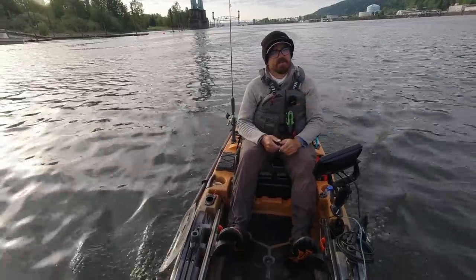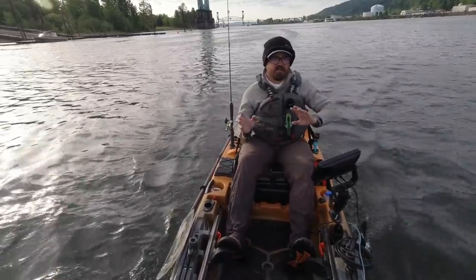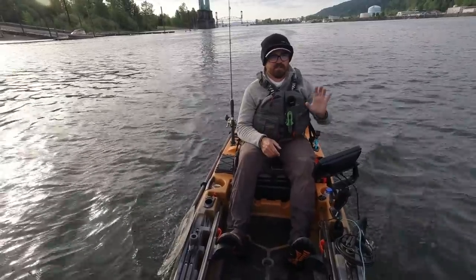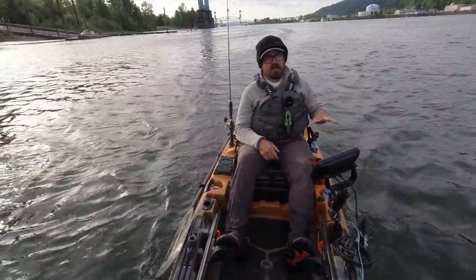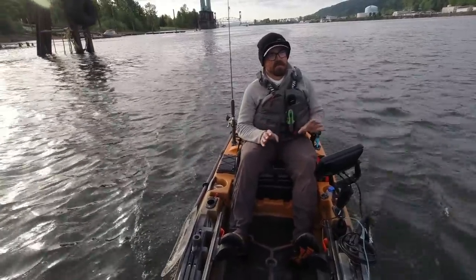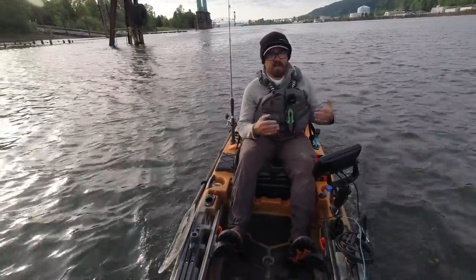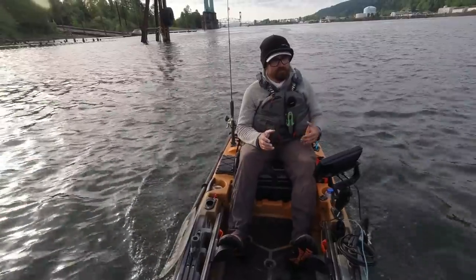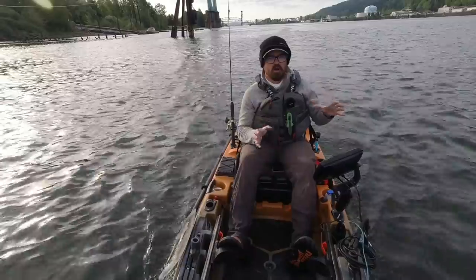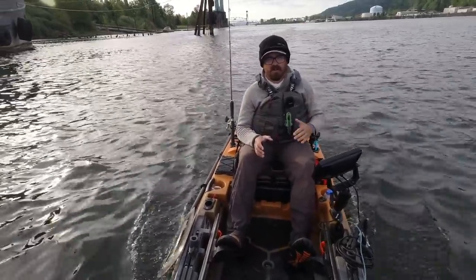Hey there guys, today I'm out on the Lower Willamette in pursuit of white sturgeon. During the wintertime, sturgeon move up into Swan Island Basin, which is a very popular kayak fishery for these fish because it's very shallow and there's no current. But those fish move out of that basin during the spring and summertime to capitalize on food resources such as shad coming into the river system and smelt, and they move out and will often hang out in big deep water holes scattered throughout the Lower Willamette below Willamette Falls.